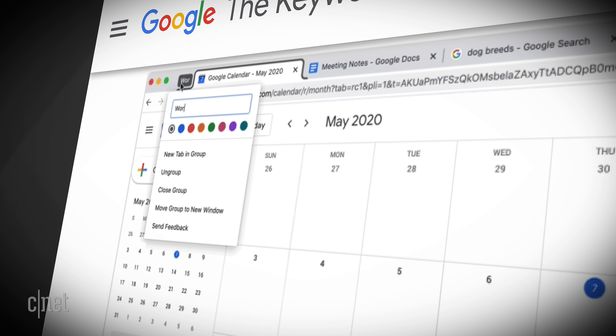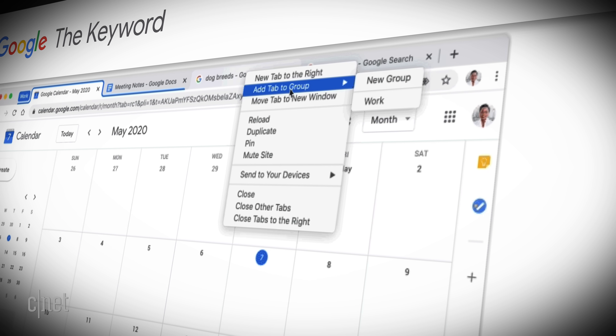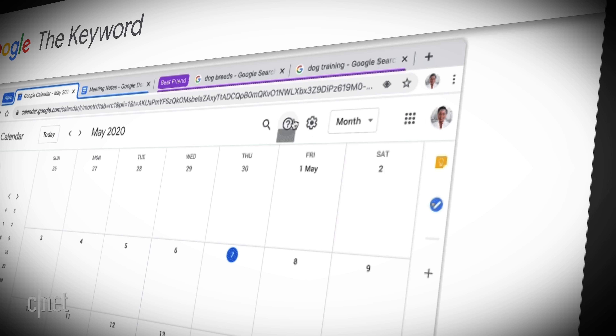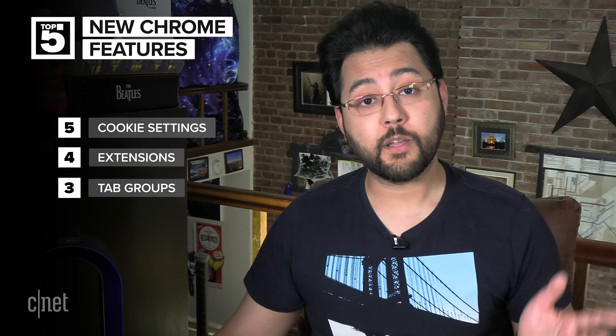I remind myself it's not the computer's fault and not to throw it against the wall. Well, with tab groups, that insanity might be partially helped. Right-click a tab and set a group, then you can right-click other tabs and add them to that group. Want a second group? Not a problem. There's even labels and color coding. Google even suggests using emojis for inspiration — a picture's worth a thousand words. Your tab groups are saved when you close Chrome and pop back up when you come back.